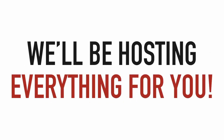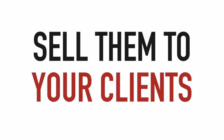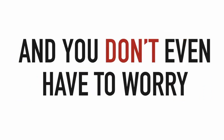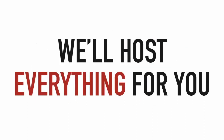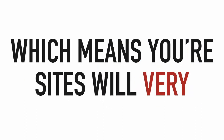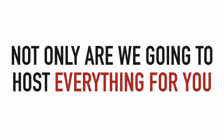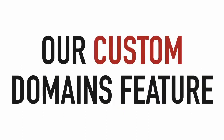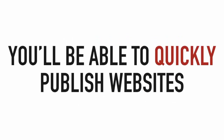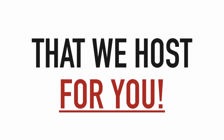We'll be hosting everything for you. You'll be able to take our website templates, edit them however you'd like, sell them to your clients for a massive profit, and you don't even have to worry about a hosting account. We use Google Cloud hosting, which means your sites will very rarely, if ever, have any downtime. Plus, you'll be able to use our custom domains feature to quickly publish websites for your clients and have them point to their own domains that we host for you.